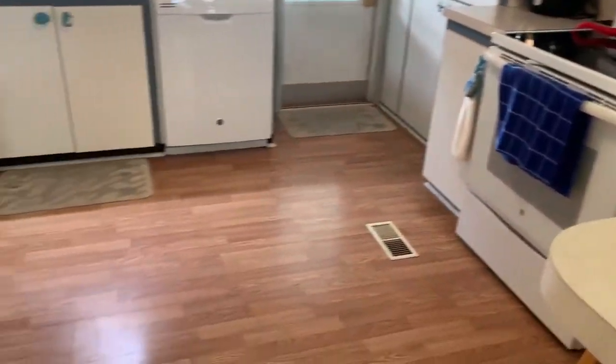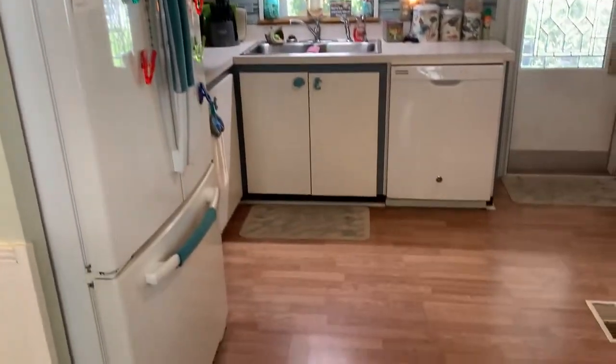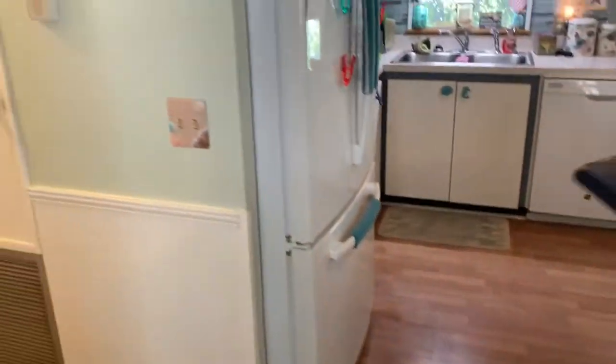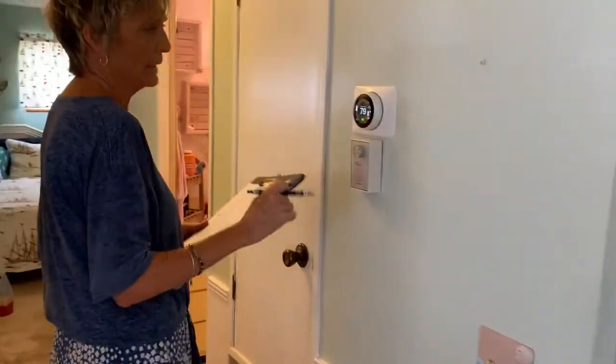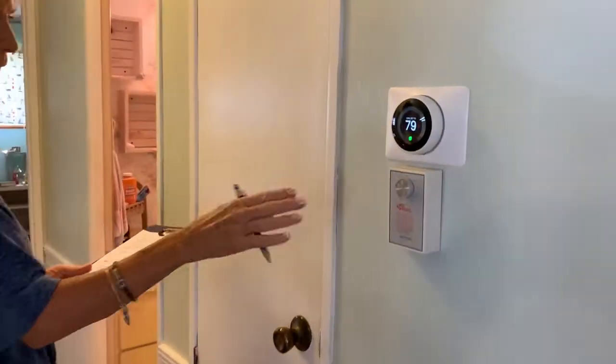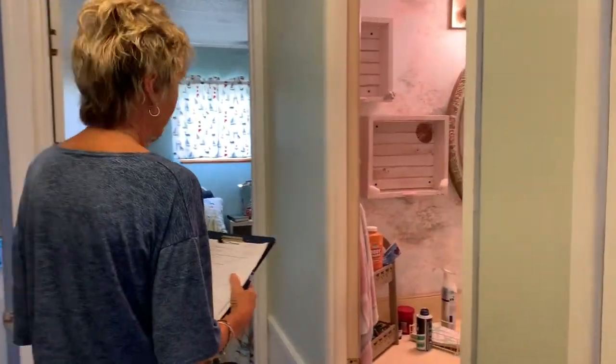The kitchen has new ceiling fans, and there are ceiling fans all over the house. The hallway has been newly painted and it has a Nest system. It is currently under contract with an air conditioner company.